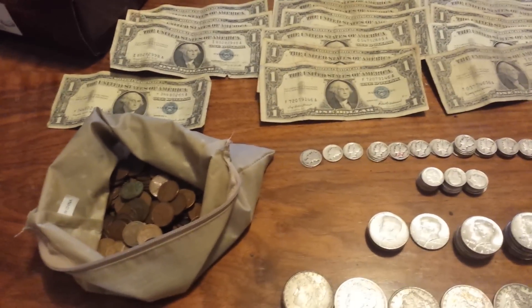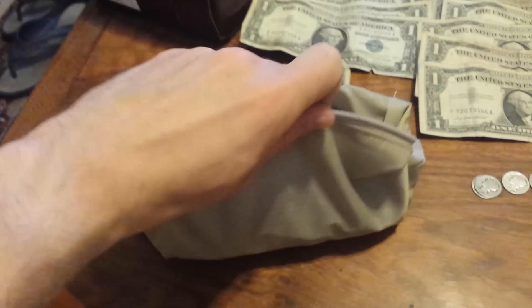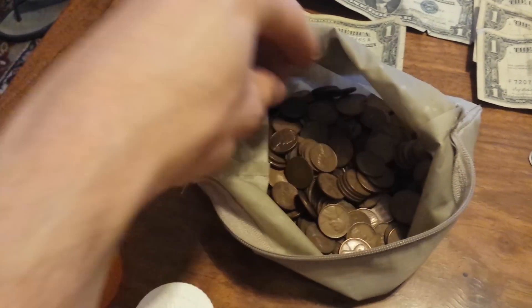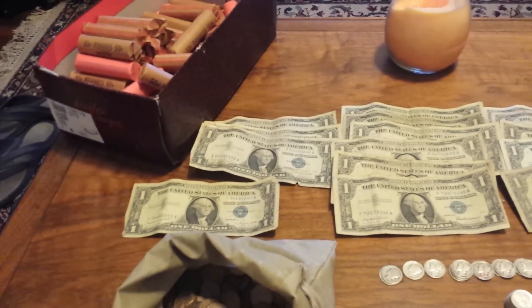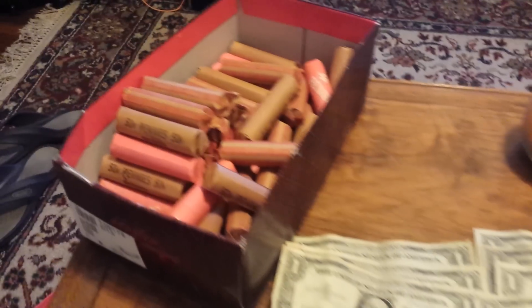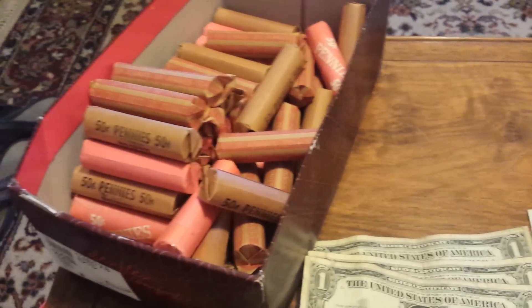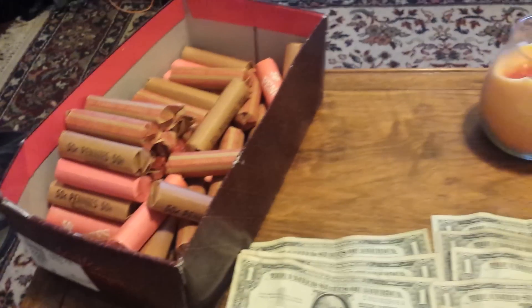Moving on to the coins — I got this giant bag of wheat cents. It goes pretty deep and it's a pretty hefty bag. I'd say a few hundred of them, easily four or five hundred. I paid face value — a penny a piece — which is fantastic. When I bought the silver the guy basically said, as a favor, could I take all of his regular change for face value so he didn't have to lug it all to the bank. More than happy to do that, because we can search through these and hopefully find some varieties or more wheat cents.